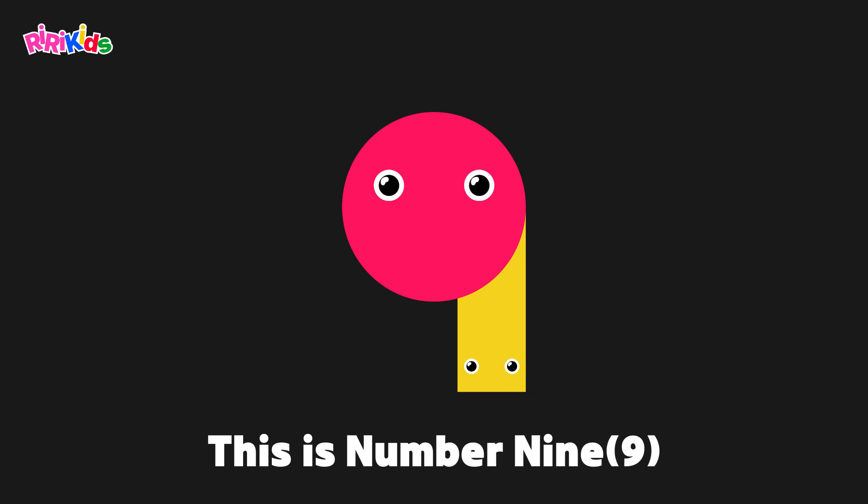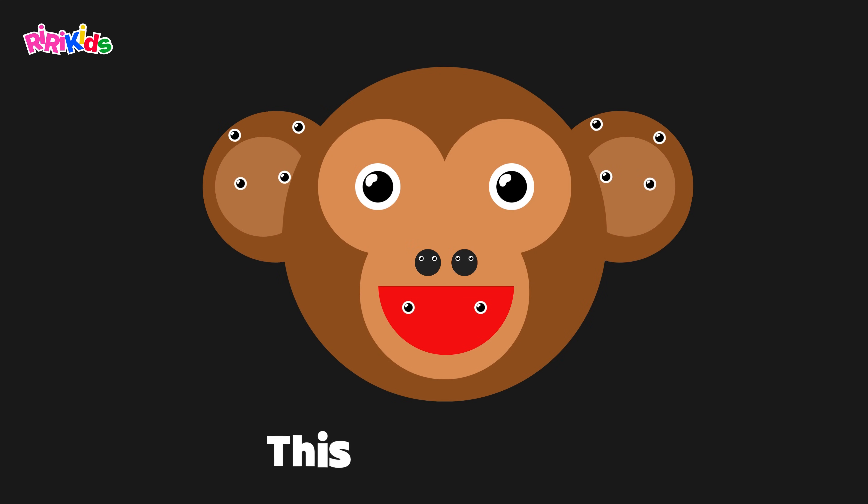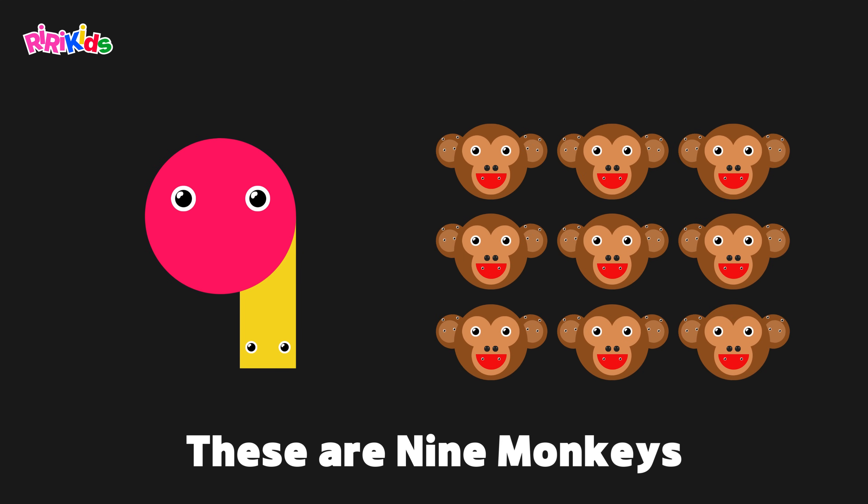This is number nine. This is a monkey. These are nine monkeys.